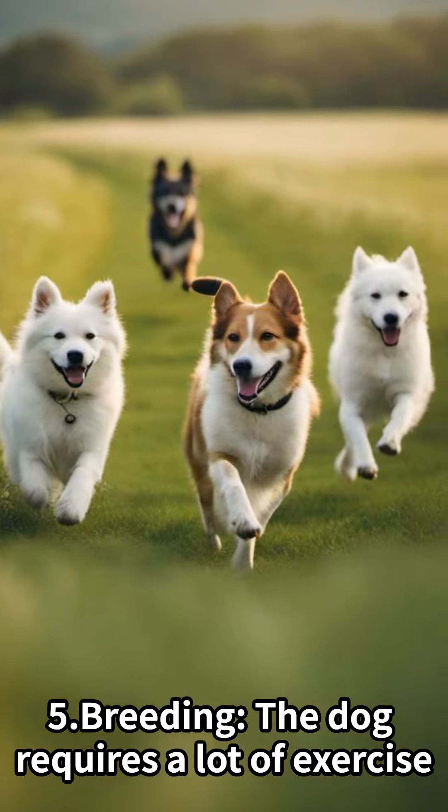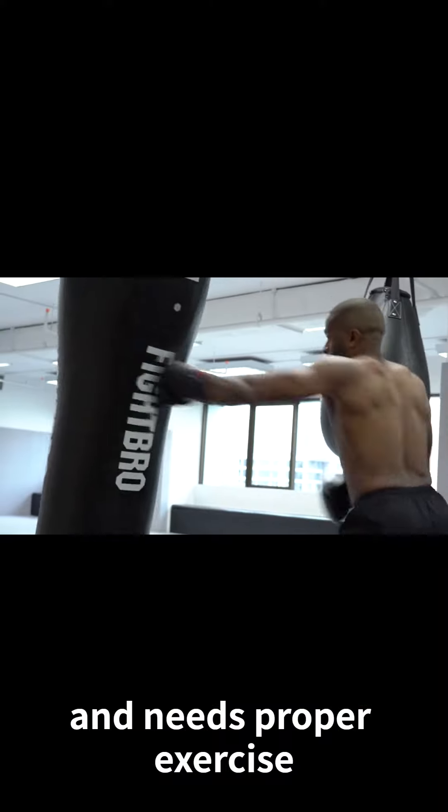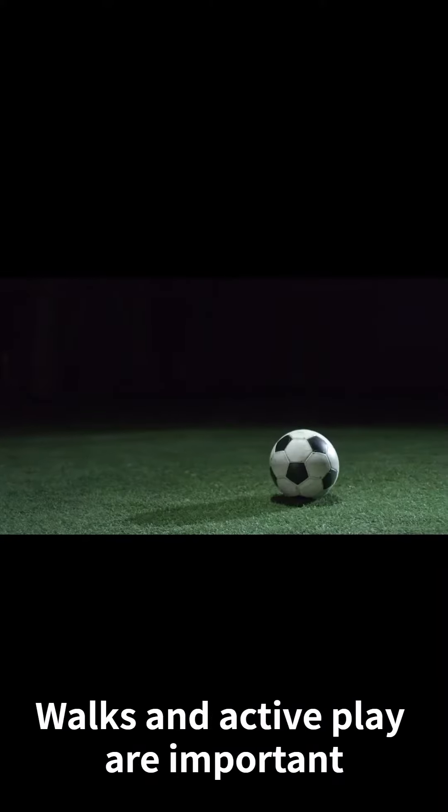Breeding: The dog requires a lot of exercise and needs proper exercise. Walks and active play are important.